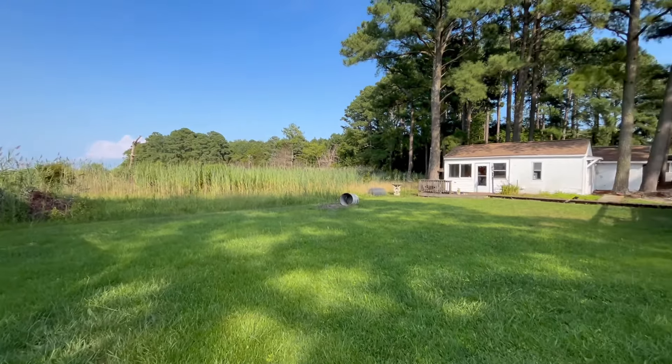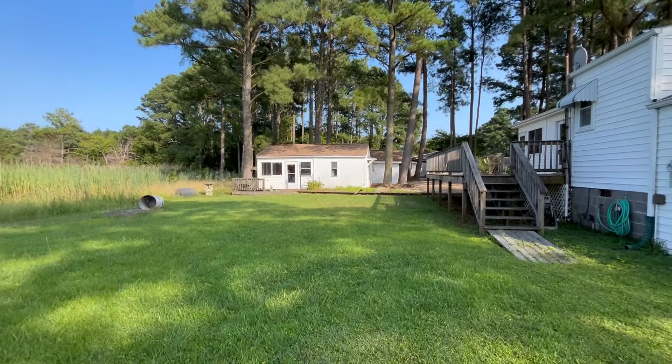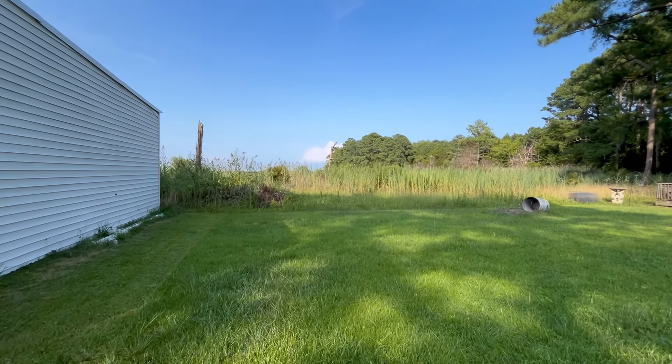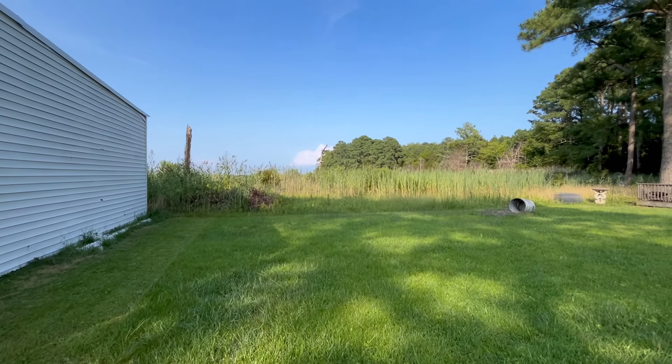I'm hoping to find some wargamers closer to me than the Old Dominion group. The Old Dominion group — they are great wargamers, but they're a good hour and a half away due to traffic issues. Alright, stay safe, be kind, be courteous, and I'm going to set up the slot car track.